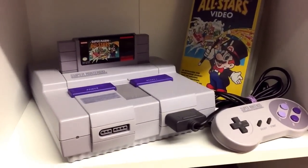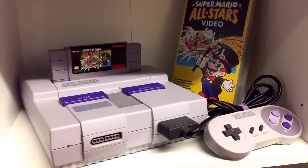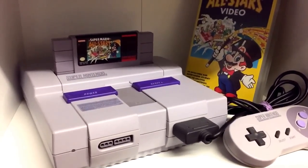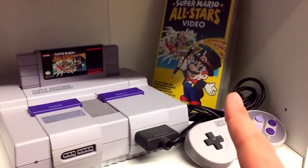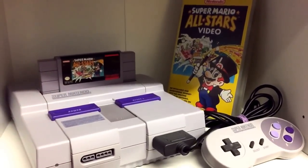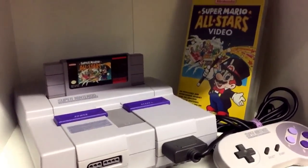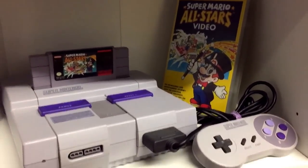Next shelf down — a spare USA Super Nintendo, this was in a trade from Paul Cartridge Canuck. Mario All Stars is in there because Paul also sent me a Mario All Stars VHS video, so I put All Stars in there because it goes next to the video — pretty cool.